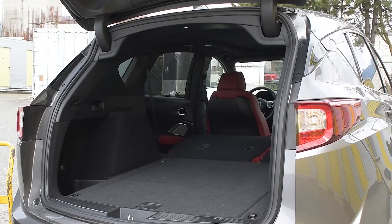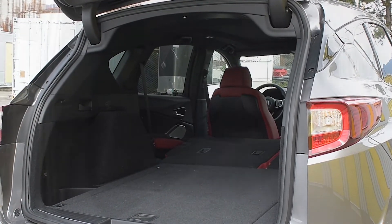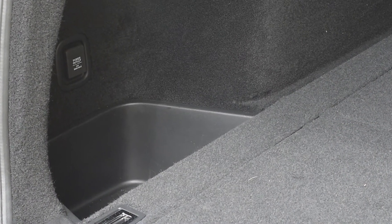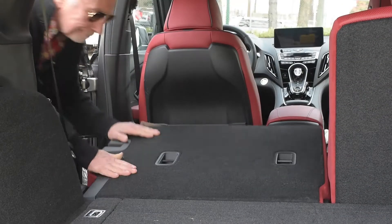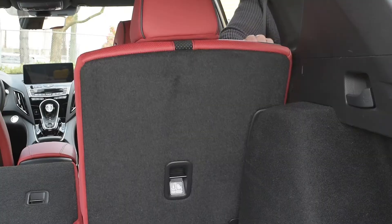The cargo area has some nifty details. You've got storage in the corners, tie-downs, and an underfloor storage cabinet. And the seats themselves flip and fold very, very easily.